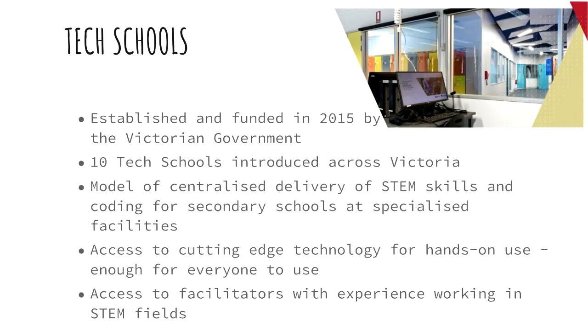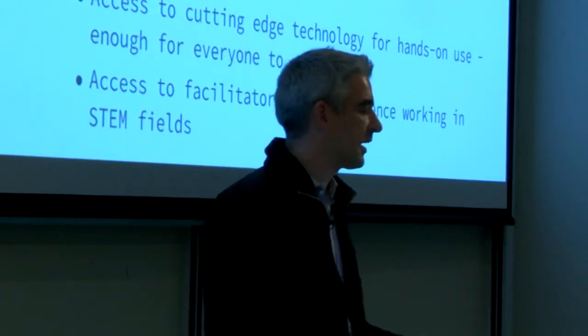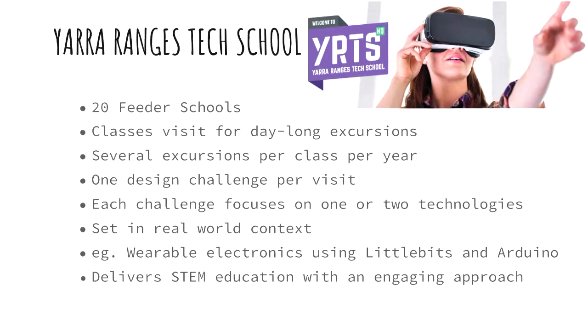So what are the tech schools where I'm working? They were established and funded in 2015 by the Victorian government — a government initiative. They've introduced 10 tech schools across Victoria. The school I work at, the Yarra Rangers Tech School, was the first one to be operational. It's a model for delivering STEM skills at a specialised facility. We don't have our own students; we bring in students from the surrounding area and they come in for specialised activities. The Yarra Rangers Tech School has 20 feeder schools that send their students to us.